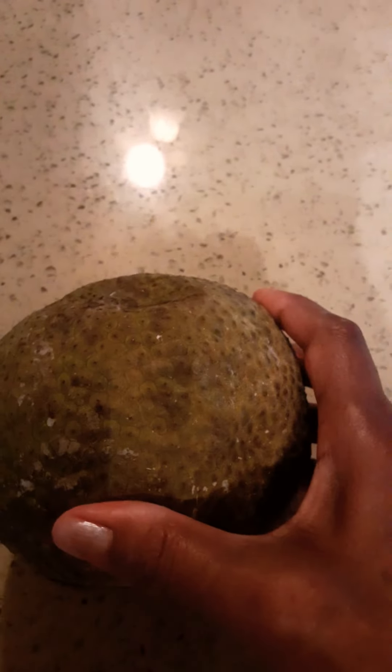I paid almost $5 for this breadfruit. The last time I went to Western Union and sent money to Jamaica, it was $120 for the exchange rate. So this breadfruit cost almost $700 Jamaican dollars. People of Jamaica, think about it — would you buy this little rotten breadfruit for $700 Jamaican? It's not fair.